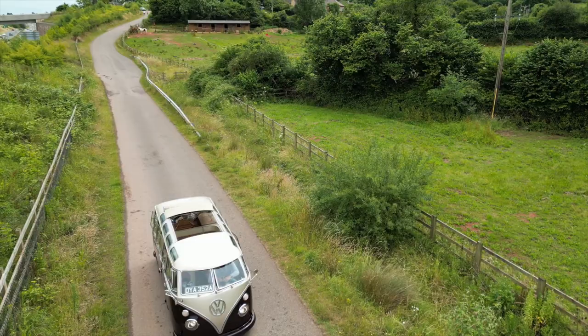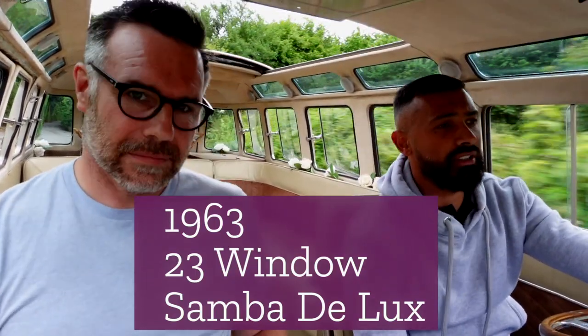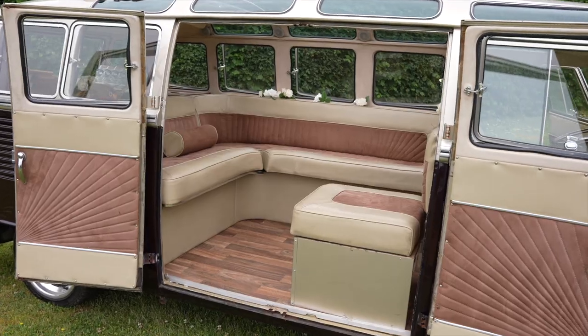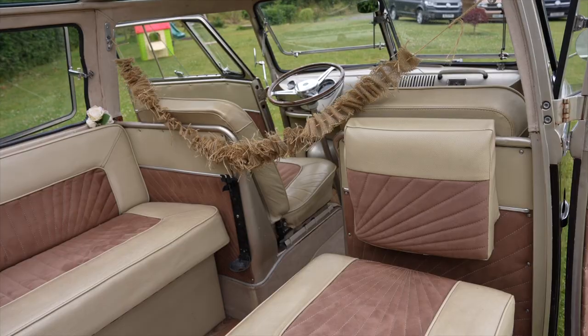What year is she? It's 1963. She's a Samba — they call it the Samba — it's a 23-window deluxe model, and it is a Transporter fundamentally; it's where Transporters began. As we talked about in our previous video, back in the 1950s these vans were used as commercial vehicles, same as our current Transporter is today. A lot of them were used as school buses — these ones with all the windows and sunroofs were typically used in Germany and America.